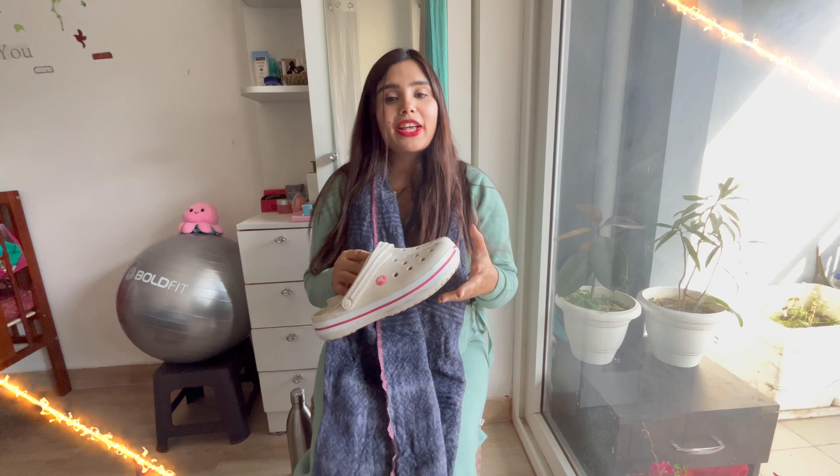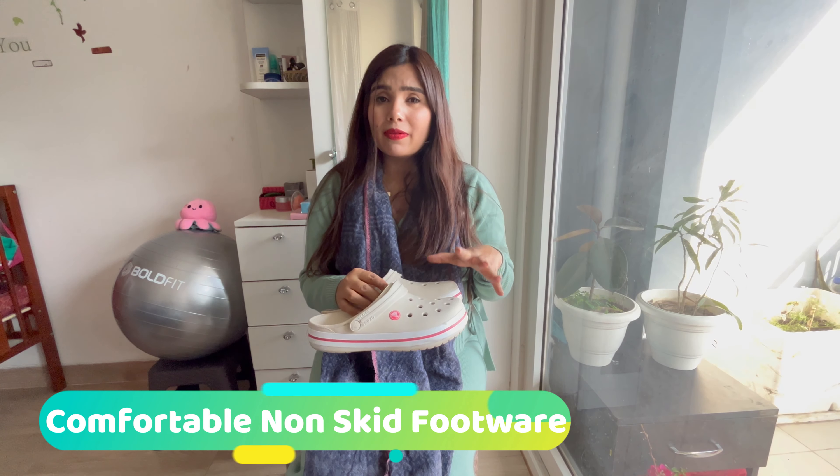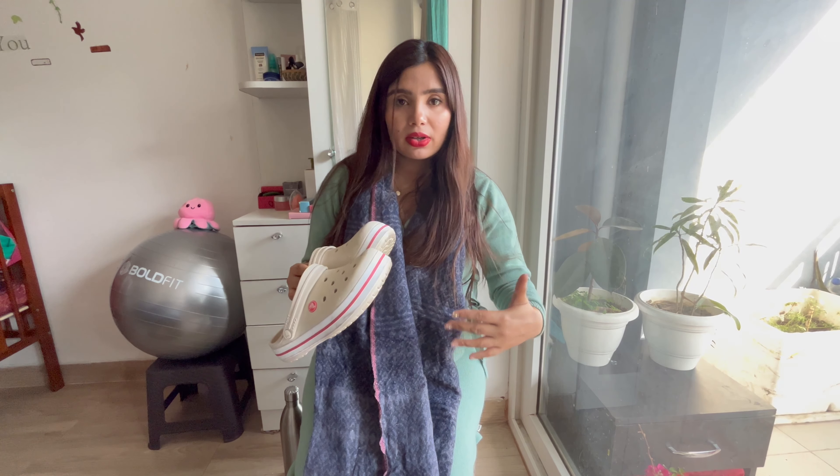The next important thing is comfortable footwear. It is very important that your footwear is comfortable and anti-skid with good grip. Because sometimes your foot size grows and you can't see exactly below your belly. If you have regular slippers that are a little slippery, I would recommend switching to comfortable, very good anti-skid footwear. It should be a little roomy too, because the legs can swell. If they are tight, they will cause blisters and discomfort.